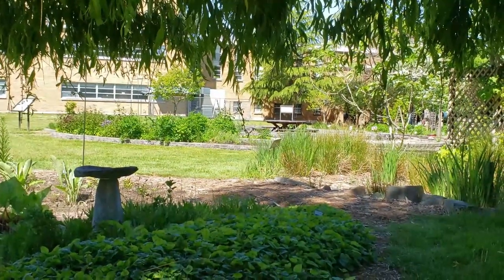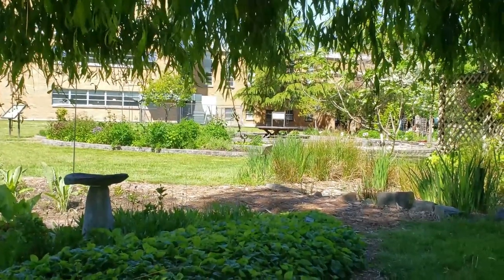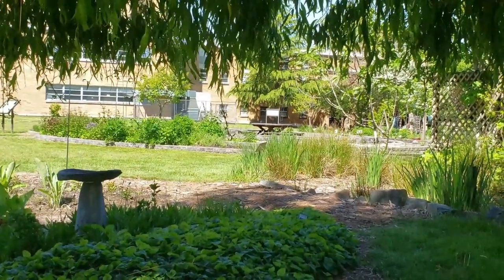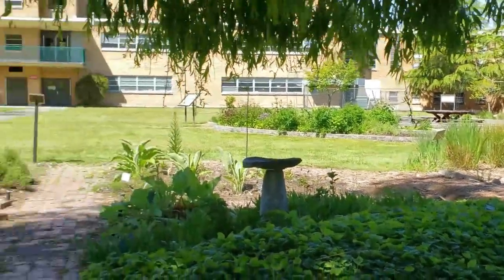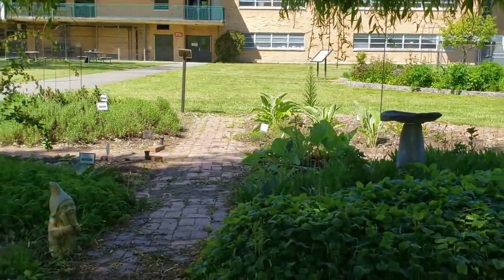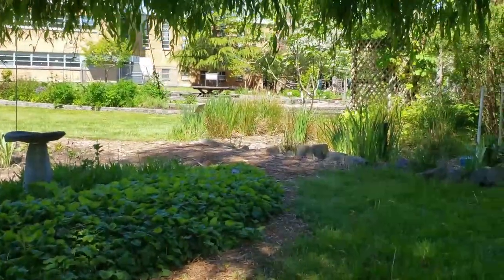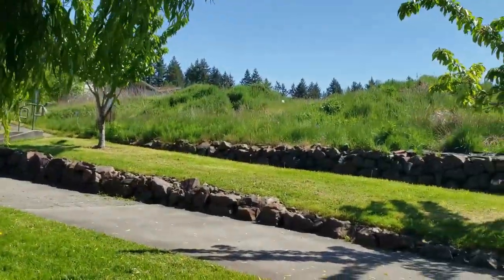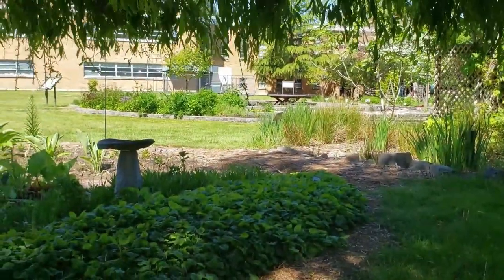At the gardens you can also just relax and take it all in without even looking at specific plants. I'm right now underneath a willow tree with the four elements garden right in front of me and the meadow restoration right behind me — a great place to be. I'm just going to sit here and take it all in.